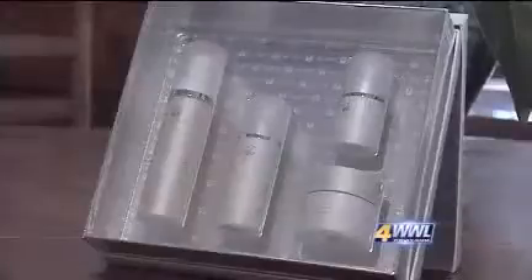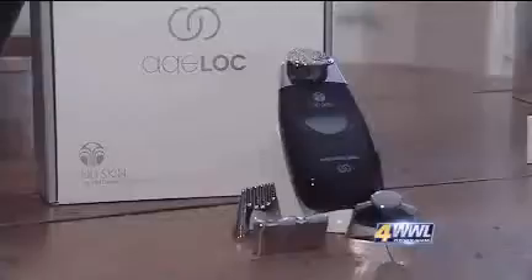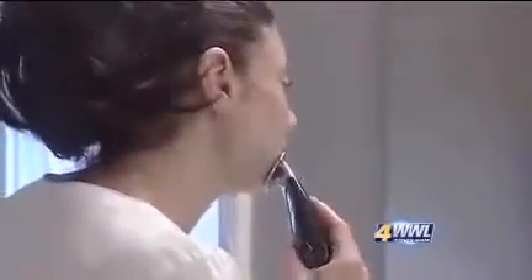What Lydia DeZette is trying is a system made by Nu Skin, a line of four products called Age Lock Transformation, coupled with two serums that are driven into the skin with a special handheld delivery device called the Galvanic Spa System. They claim it enhances the delivery of key skin care ingredients for up to 24 hours.